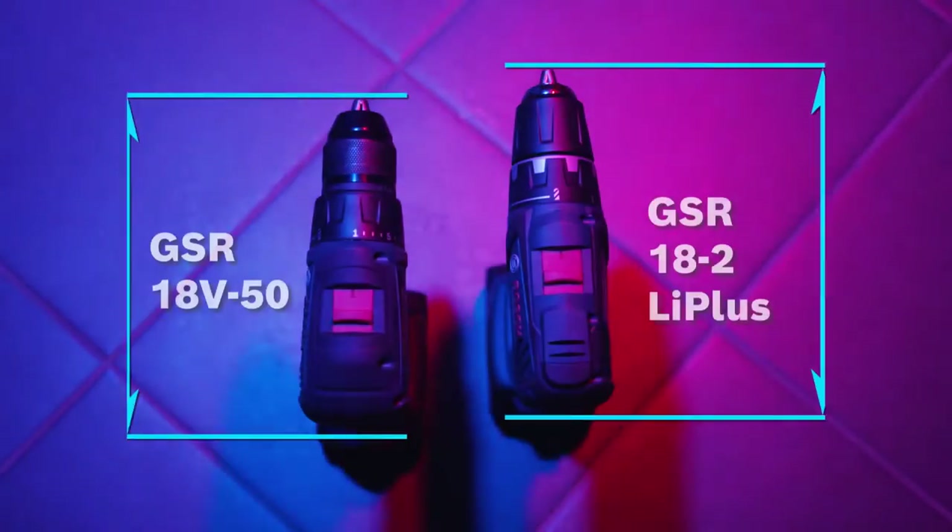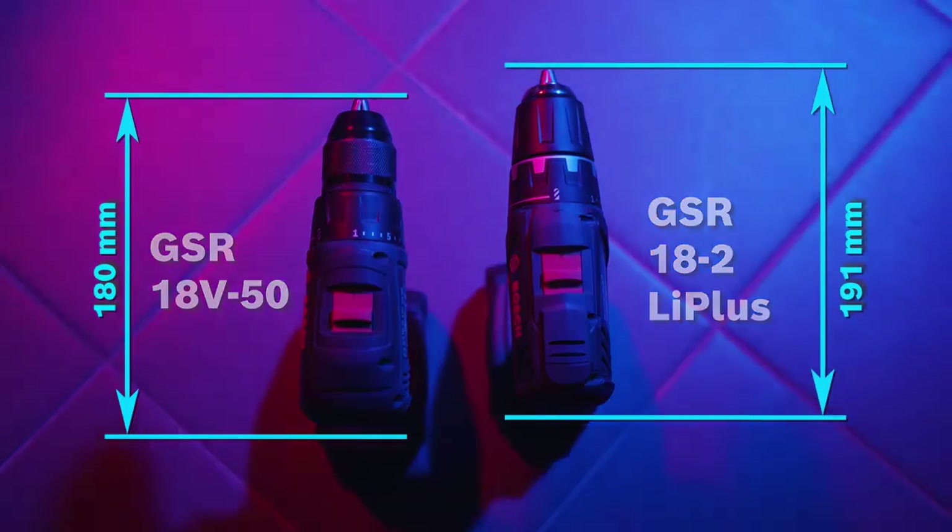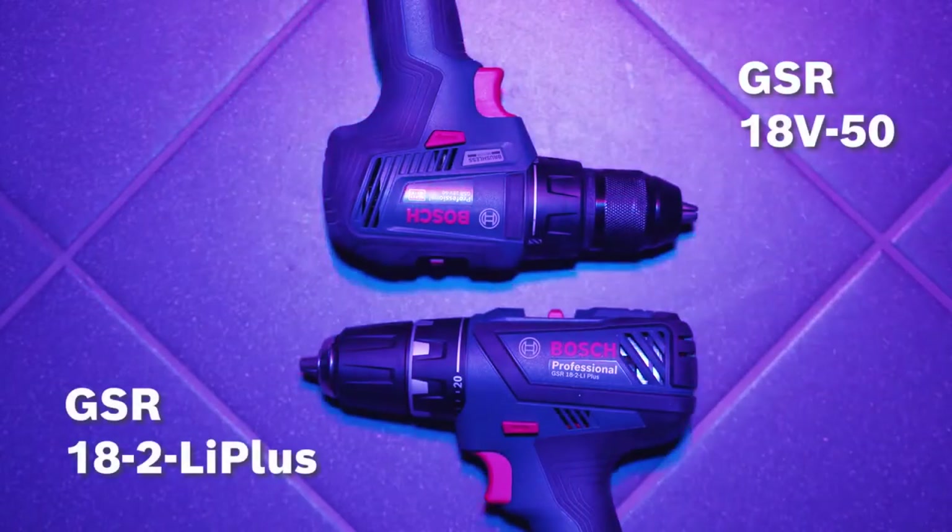Using brushless motors, we've made our tools more compact, which leads to balanced tool ergonomics. That is why the GSR 18V-50 is highly valued by installers and furniture assemblers.